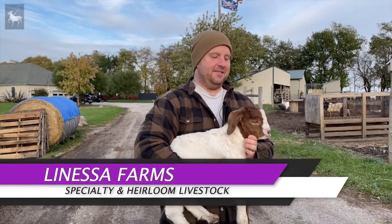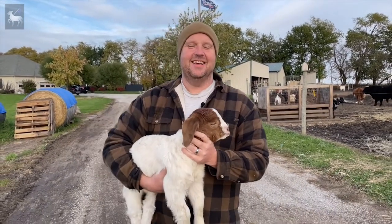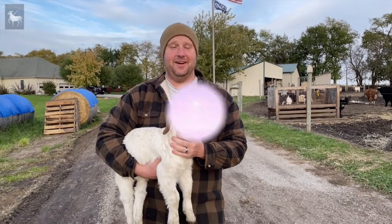Hey everyone, it's Tim from Lanessa Farms and this is my friend Chili. Me and Chili are here to talk to you today about some things that we absolutely have to protect our lambs and goat kids against. Stay tuned to find out more.